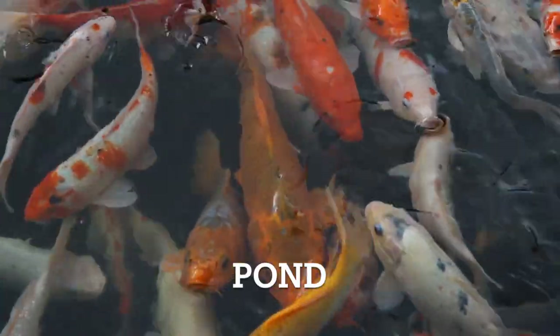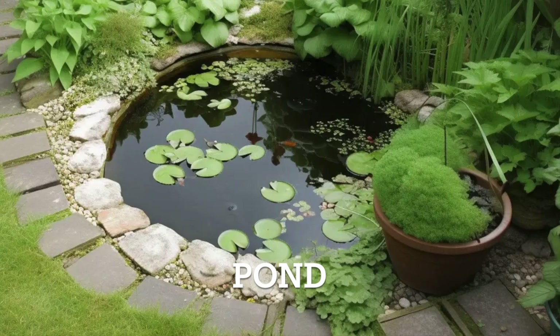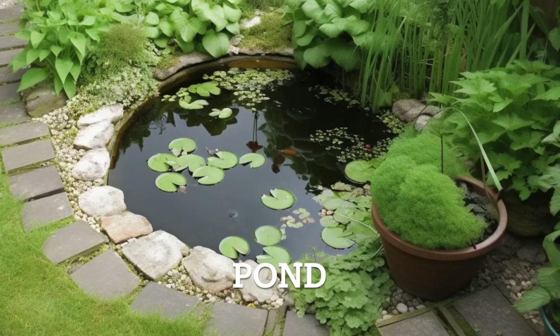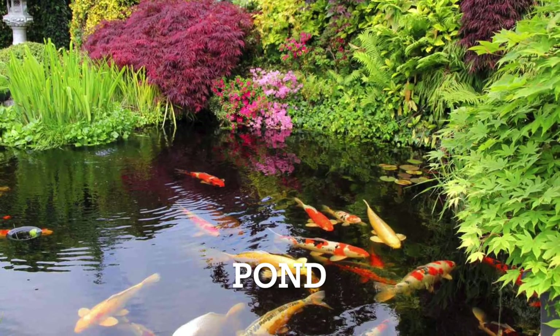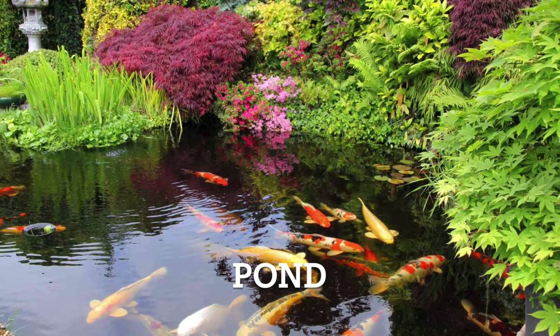Let's move on to pond. A pond is a small, tranquil body of water in a garden. It's often home to aquatic plants and creatures, creating a peaceful and serene atmosphere. Pond.